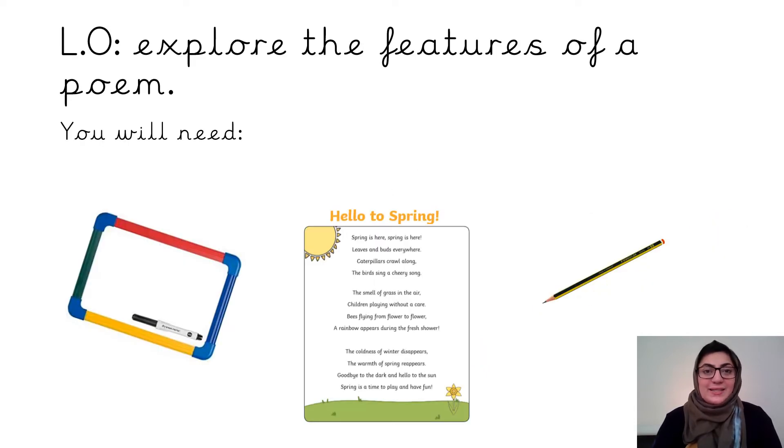Our lesson objective is to explore the features of a poem. For this lesson you will need a whiteboard, a whiteboard pen, a sharpened pencil, and your poem which is in your work pack. The poem looks like the picture on the screen. You have two poems in your pack but you will need the one that's on the screen. Please pause the video now and make sure that you have all of these things.